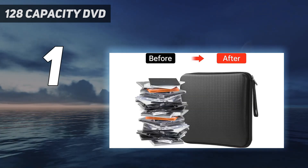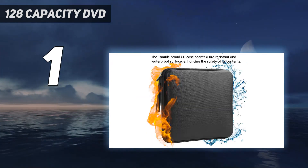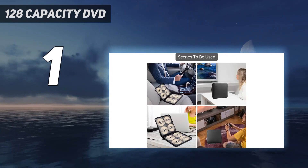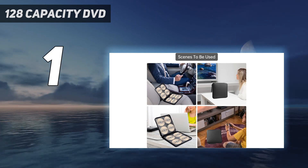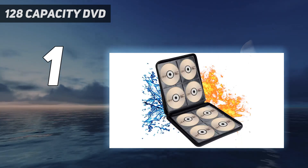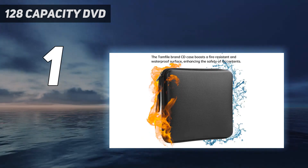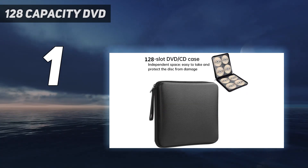The CD organizer features a handle for easy transportation, making it perfect for home, office, and travel use. With its neat layout, you can quickly find the discs you need, keeping them safe, tidy, and always easy to locate. TamFile is committed to providing high-quality fireproof and waterproof products, along with friendly after-sale service and a risk-free refund policy.